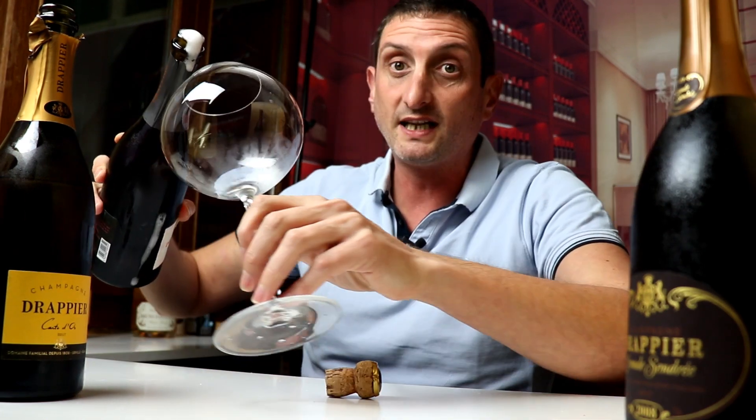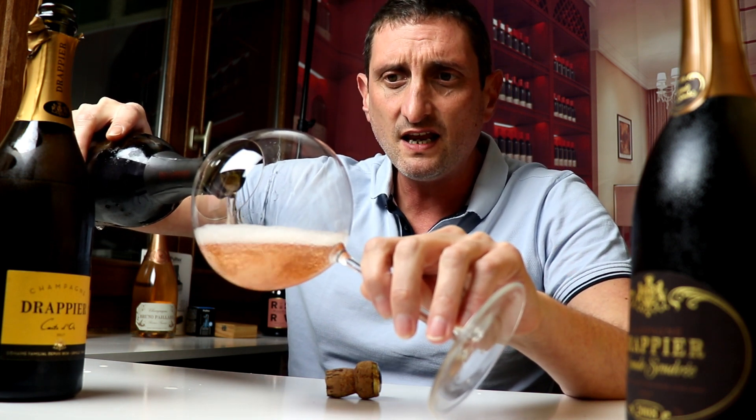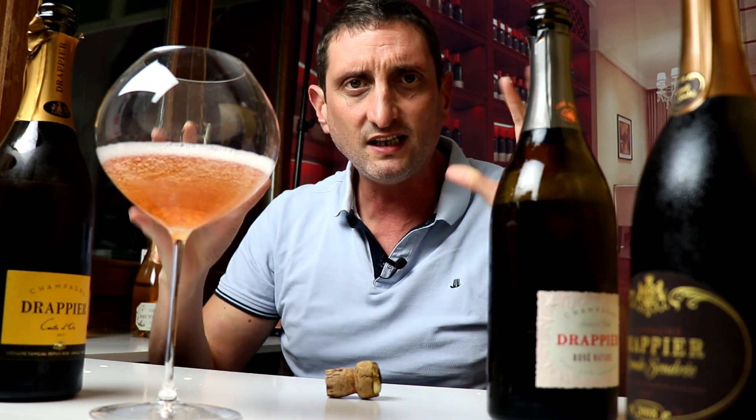That popped really quickly as well. Rosé Nature is made using the Saignée technique for making a Rosé. There are two ways of making Rosé wine. One of them is direct pressing.